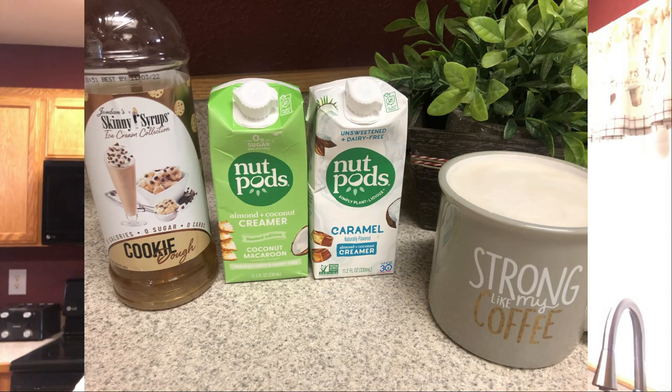Good morning! I want to do a quick hello and good morning. My coffee is — I'll pop it up here — cookie dough skinny syrup, the coconut macaron nut pods mixed with the caramel nut pods. A lot of mixtures today, and that's delightful.